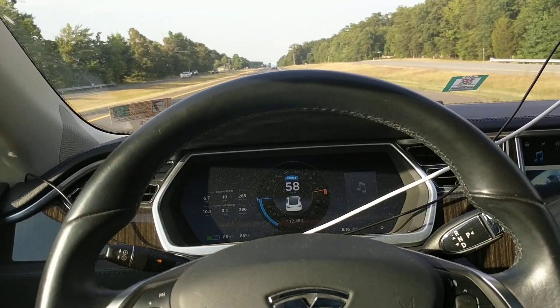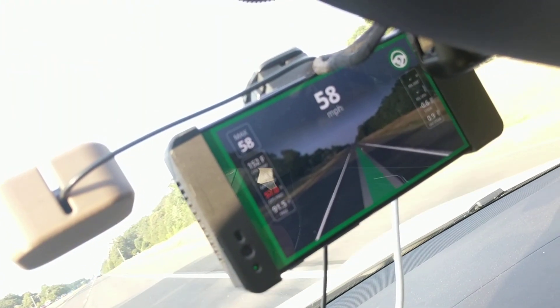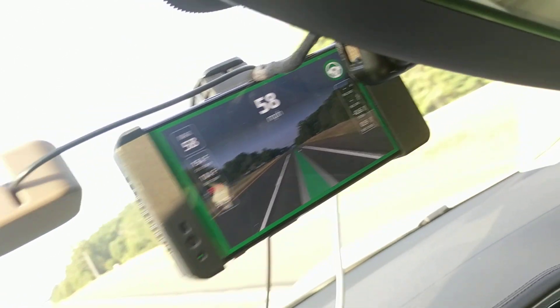But this is as good as you can ask for. This is perfectly smooth — there's no ping pong, there's nothing. The layout here is beautiful on the screen. The car is driving absolutely perfectly.